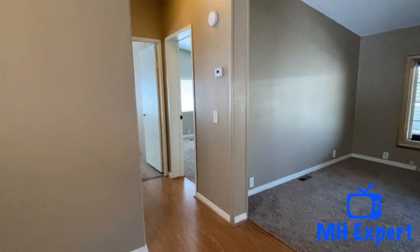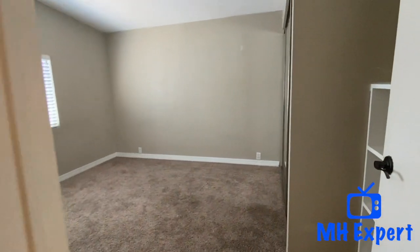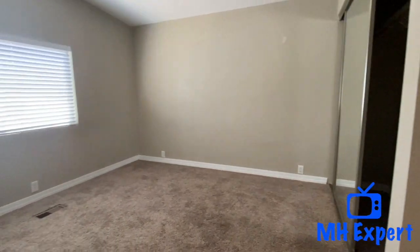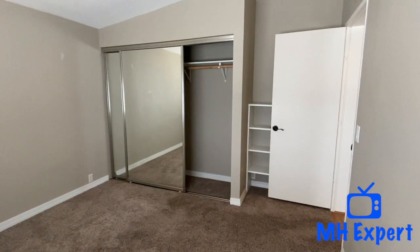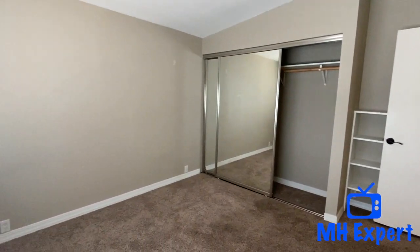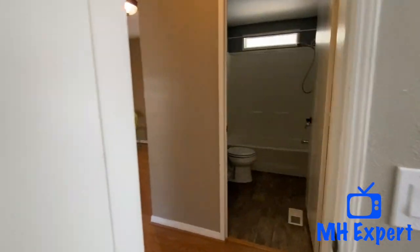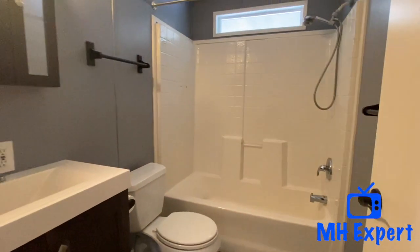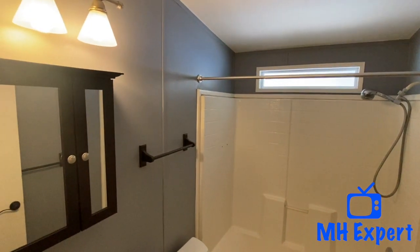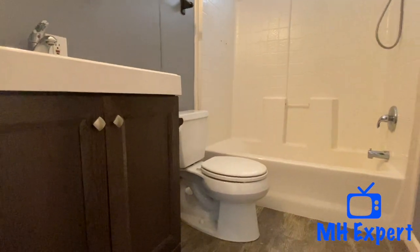Tell us what you think of this layout. Make sure you check the links in the description — we do give you resource links for financing, floor plans, and multiple listing services to research more homes for sale. You're going to see they do have a mirror wardrobe door, which is a really nice feature. Here is the guest bathroom — nice vanity.